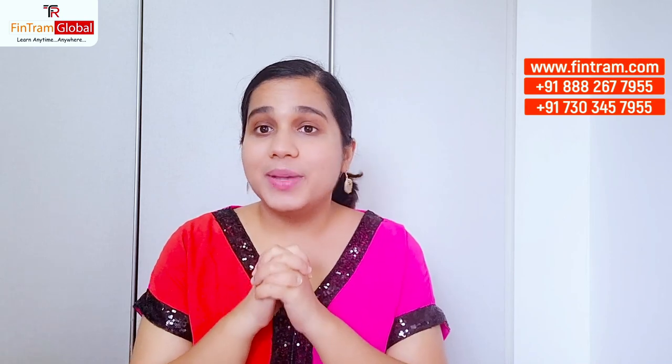Tip number five: give a mock exam. Even though we say this so many times, students still don't give mock exams — please do. You might think you know everything and you're good to go, but you need to give a mock exam. Practice as many questions as possible, practice past exam questions, and definitely give a mock exam. At FinTramp Global, the faculty provides performance evaluation of your mock, which helps you before your exam to know what went wrong and where you can improve.